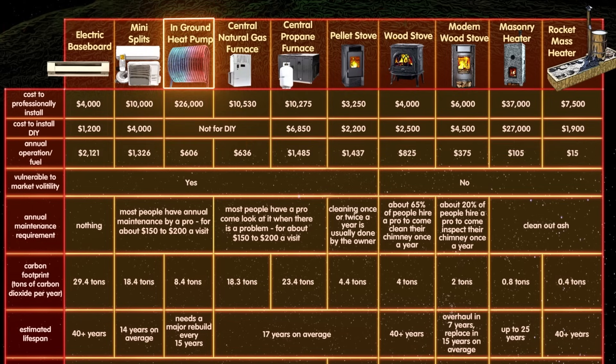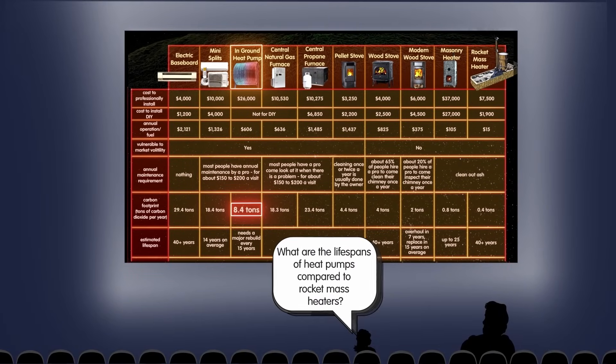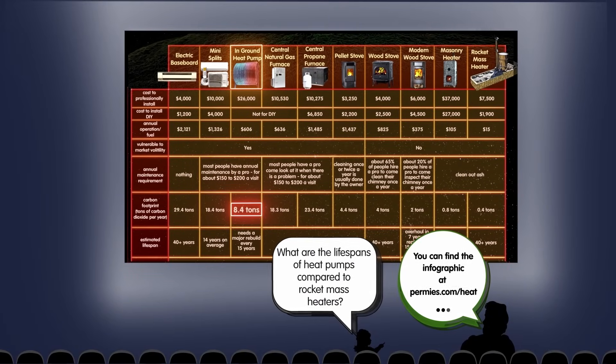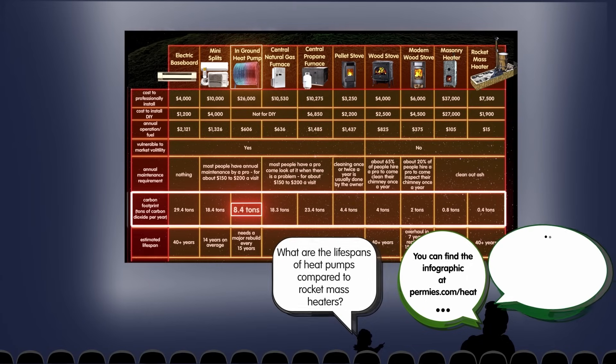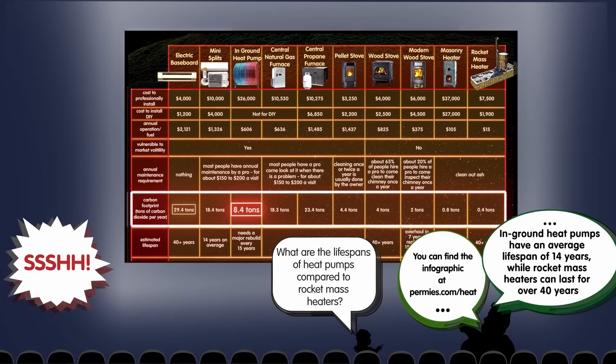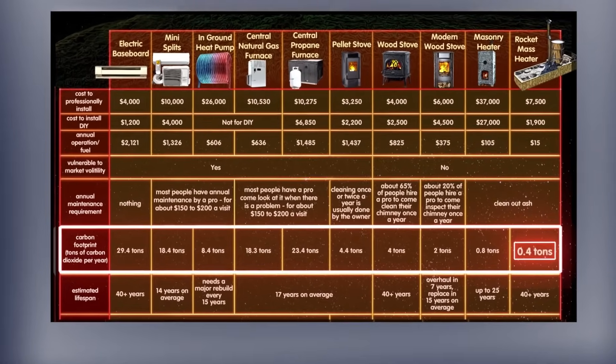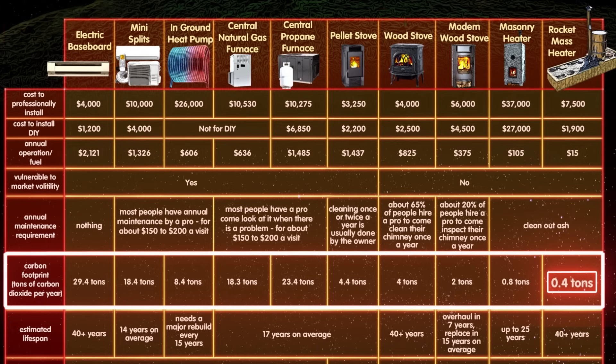Heat pumps are getting massive subsidies and support because they're thought to be better for the environment. Let's look at the primary environmental footprint being discussed. A heat pump is better than electric baseboard, but a rocket mass heater has less than 5% of the carbon footprint of the best heat pump.